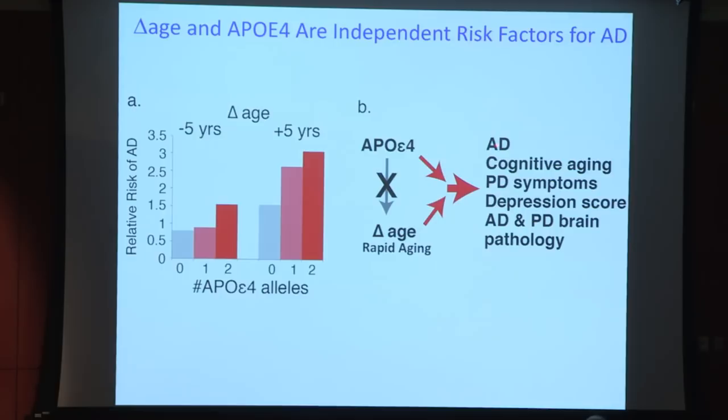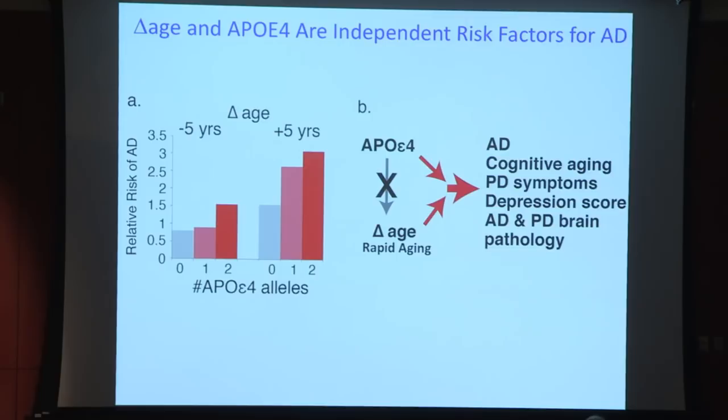What we want to use this tool for is to probe more deeply into the mechanism of brain aging and what determines it. I acknowledge my funding sources, and Masaki Igarashi who did all the gut work, and Kristen Glorioso who led the work on the brain. Thank you.